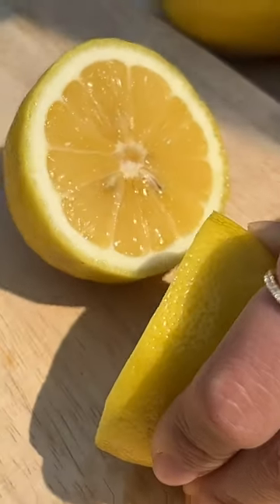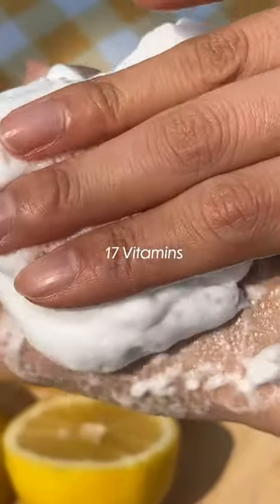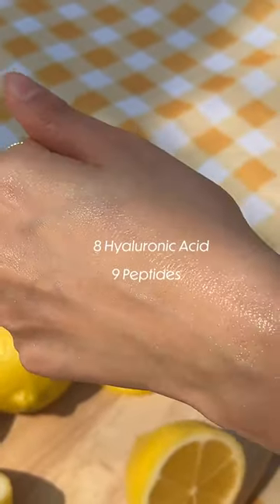This is the VC Glow Toning Mask. It's packed with vitamin C. It's been amazing for brightening my skin tone, and the dense bubble formula allows active ingredients to be absorbed better and quicker into your skin. Plus, just look at this beautiful radiant glow that it gives.